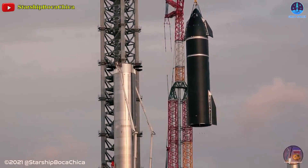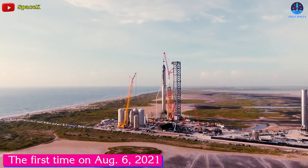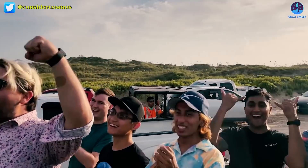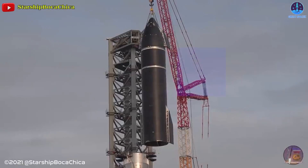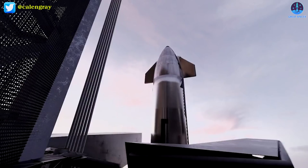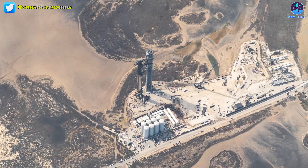SpaceX's Starship SN20 was stacked atop its massive Super Heavy Booster 4 for the first time on August 6, 2021, at the company's Starbase facility near Boca Chica Village in South Texas. It stood 395 feet tall — taller than NASA's Saturn 5 moon rocket. At the time, the stacking was achieved using super large cranes, but using the chopstick arms to stack and destack Starship was Elon Musk's dream, and he made it reality.